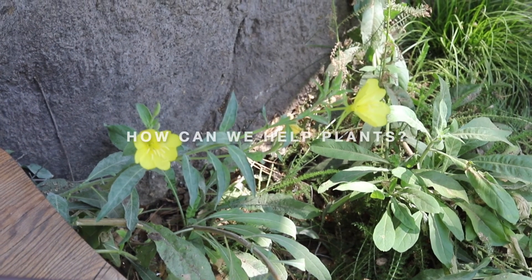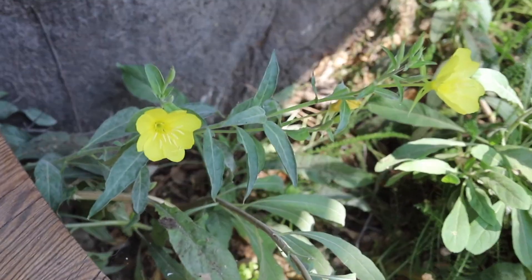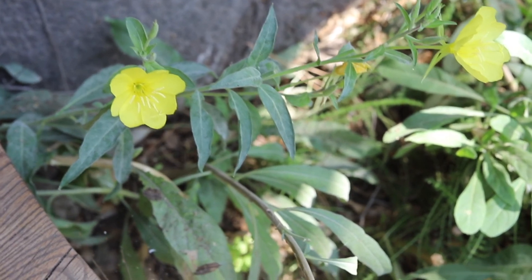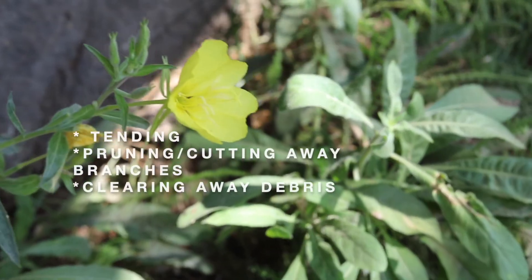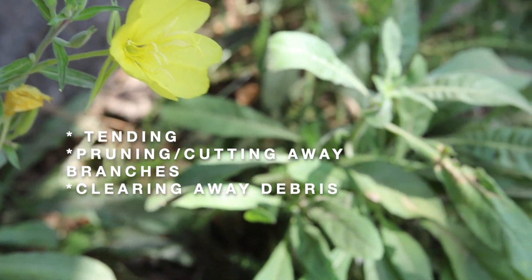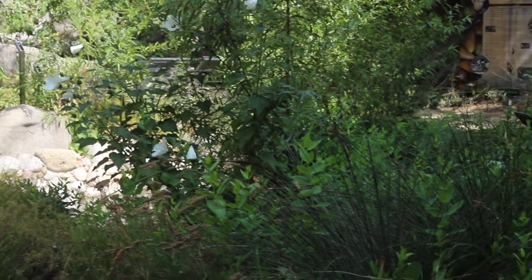We have talked a lot about how plants help us, but how can we help plants? We can help the native plants in our homes by tending them. Pruning or cutting back branches and clearing away debris helps plants grow strong and healthy.